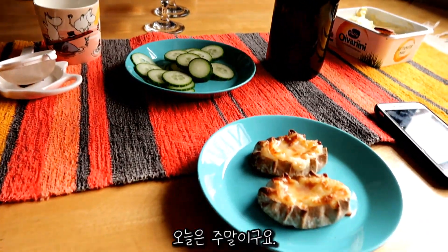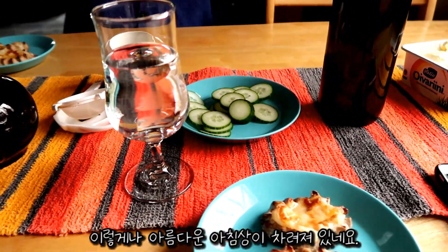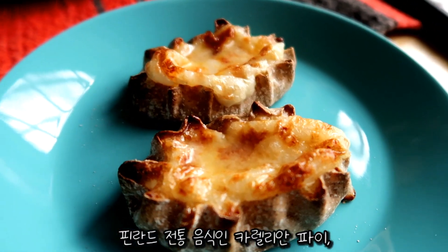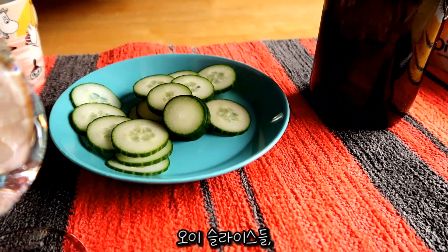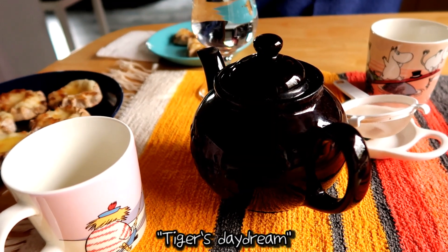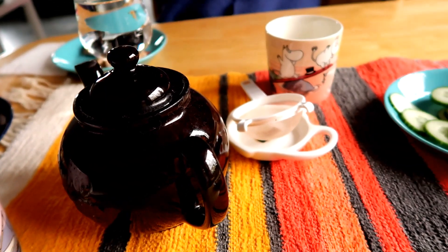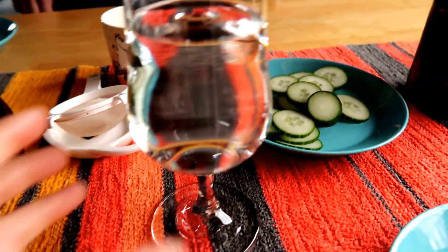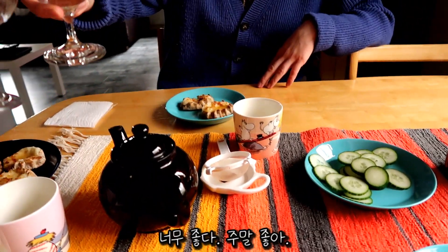It's the weekend and I came downstairs to this beautiful breakfast table. We have some Finnish Karelian pies filled with rice, slices of cucumber, and tiger's daydream tea, and my full glass of birch sap. Thanks for breakfast — this is so nice, I love weekends.